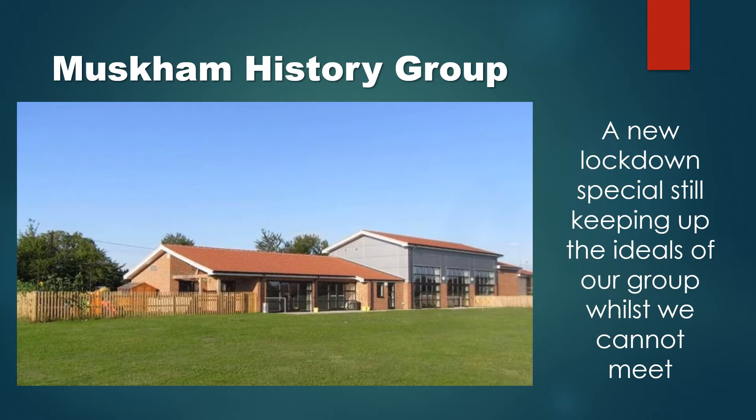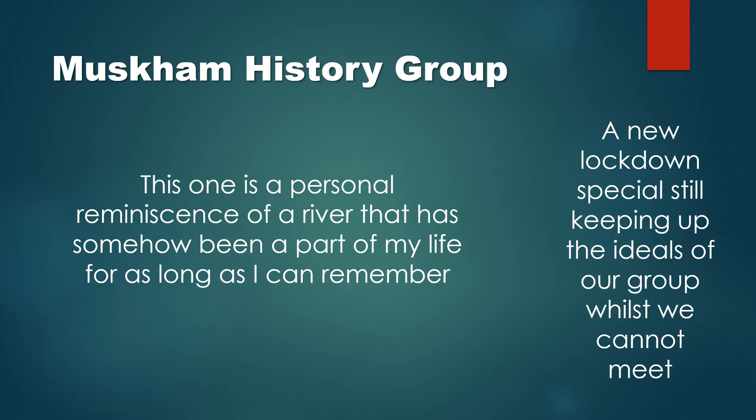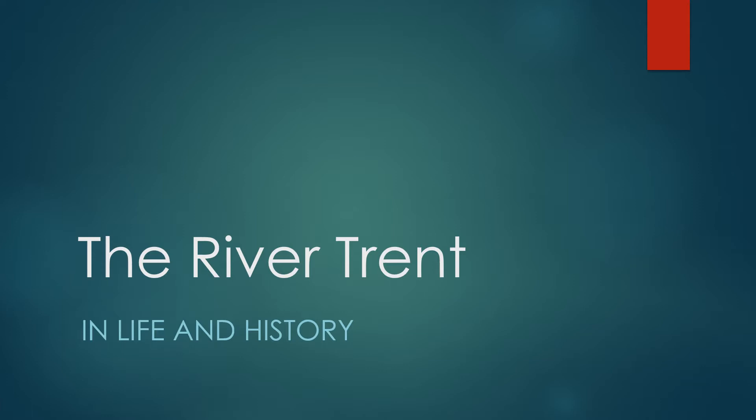Hello again and welcome to another programme in the Muscombe History Group lockdown specials, keeping up the ideals of our group whilst we cannot actually meet. And this is a travelling programme — one of personal reminiscence of a river that has somehow been part of my life for as long as I can remember. The River Trent in life and history.